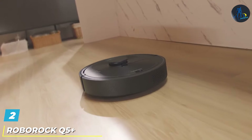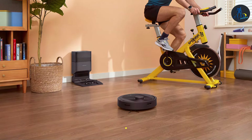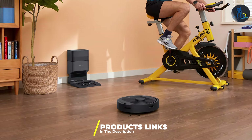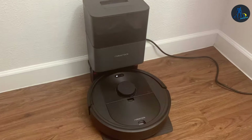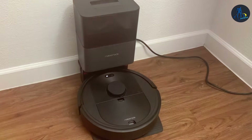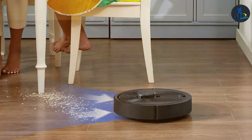At number two we have the Roborock Q5 Plus. This product takes robot vacuuming to the next level, distinguishing itself with exceptional suction power that leaves floors immaculate — from fine dust to larger debris. The Q5 Plus isn't just about power, it's about precision. Its advanced mapping technology creates a detailed layout of your home, allowing for customized cleaning paths and avoiding obstacles with ease. The Roborock Q5 Plus is designed to last, with robust construction that handles daily use while maintaining high performance.